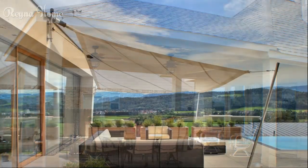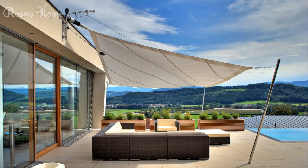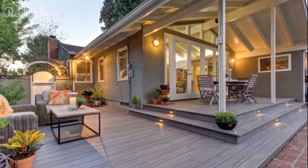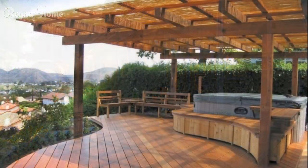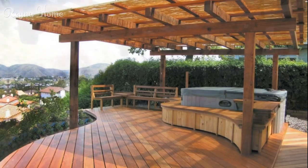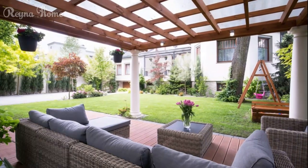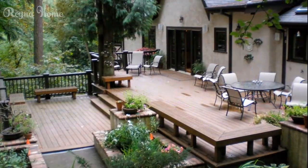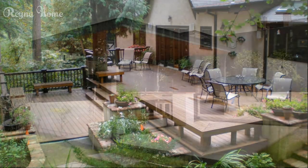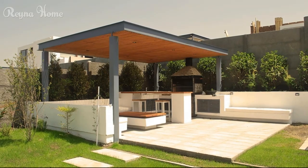Shade sails offer a stylish and versatile sun protection option. For those seeking a more contemporary and flexible shade solution, shade sails consist of stretched fabric canopies that can be customized in various shapes, sizes, and colors to complement your outdoor living space. They are an excellent choice for those with limited space or irregular patio layouts, as they can be installed in a variety of configurations to provide optimal shade coverage. Whether you opt for a single sail or a series of interconnected sails, these structures offer a modern and visually appealing way to create shaded areas, while the flowing fabric canopies create dynamic patterns of light and shadow.